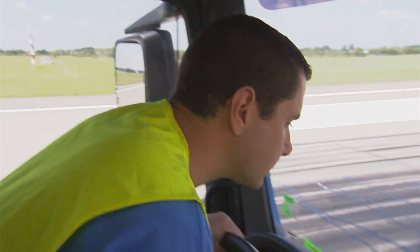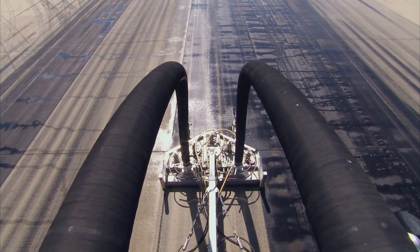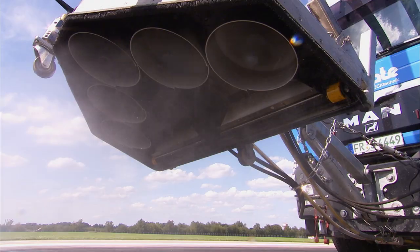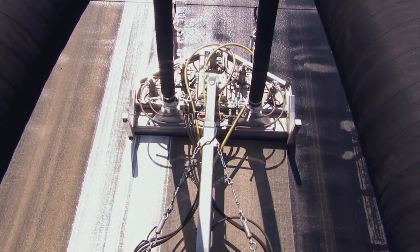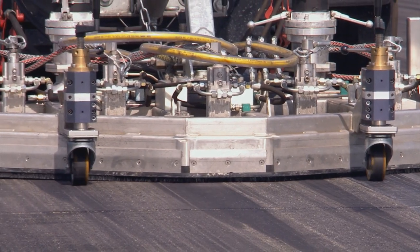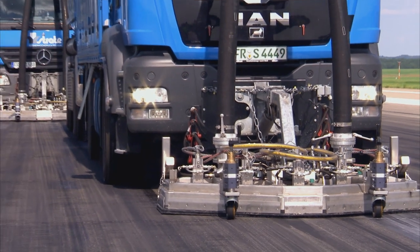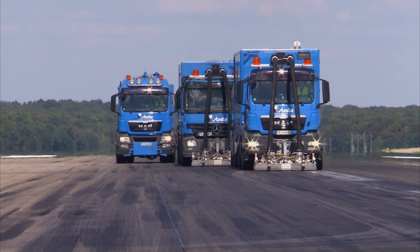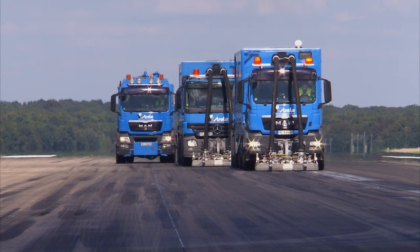Time may not be on their side, but experience and technology certainly are. Spray bars, hydrostatically driven and rotating rapidly, remove the rubber deposits gently but thoroughly. Depending on the number of vehicles deployed, the working area can be extended between 1.75 and 9 meters, allowing the processing of up to 12,500 square meters an hour — and the work to be accomplished efficiently and on time.